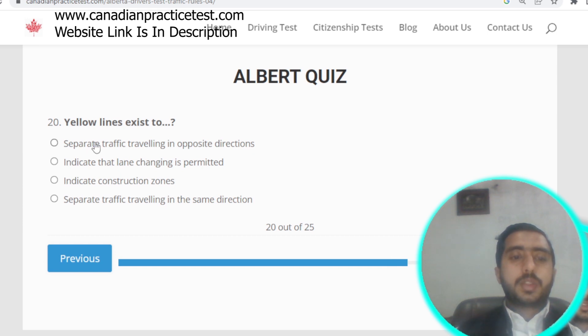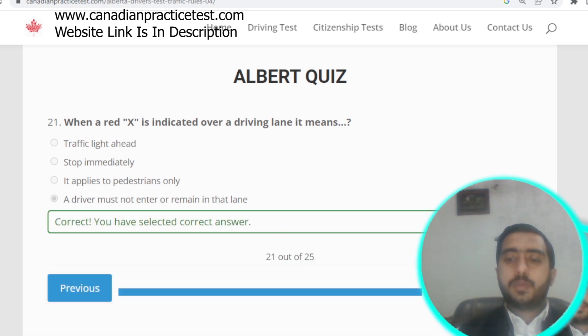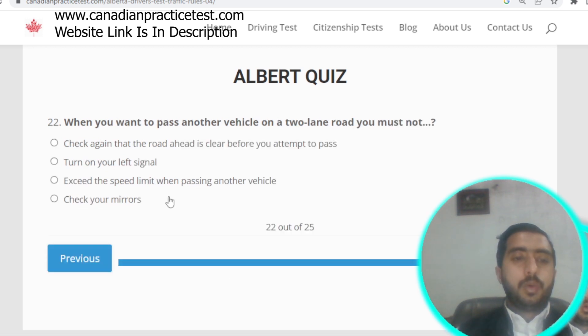Question number twenty: yellow lines separate traffic traveling in opposite directions. Option A is correct. Question number twenty-one: when a red X is indicated over a driving lane, it means a driver must not enter or remain in that lane. Option D is correct.